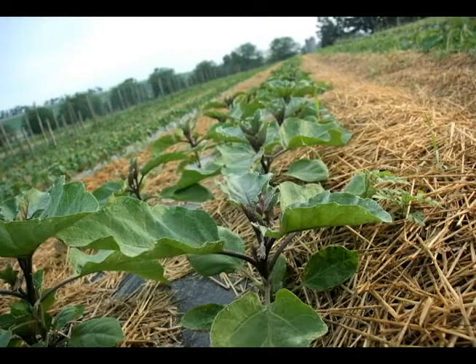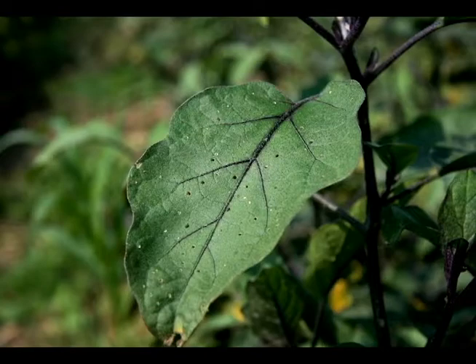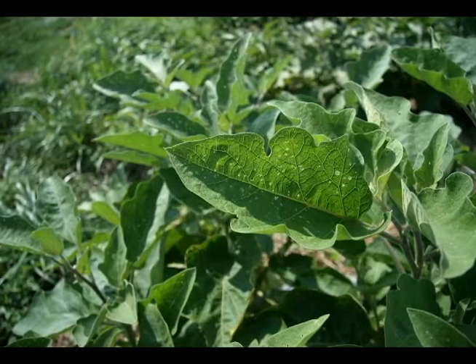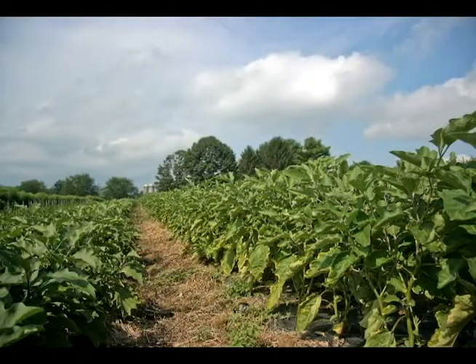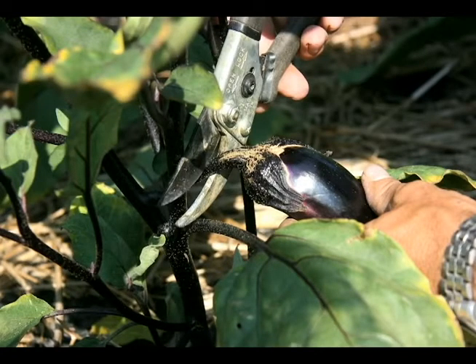For something like eggplant, we determine when flea beetle pressure is high visually. If you start to see the leaves looking like Swiss cheese and you can actually see flea beetles — meaning they're getting big and eating a lot — it's time to take action. When they're small they're very hard to see, but once you notice them visually it's time to act. Generally, once the eggplant is uncovered and flowering, it's big enough that its growth will outpace the damage until late in the fall when the season ends.